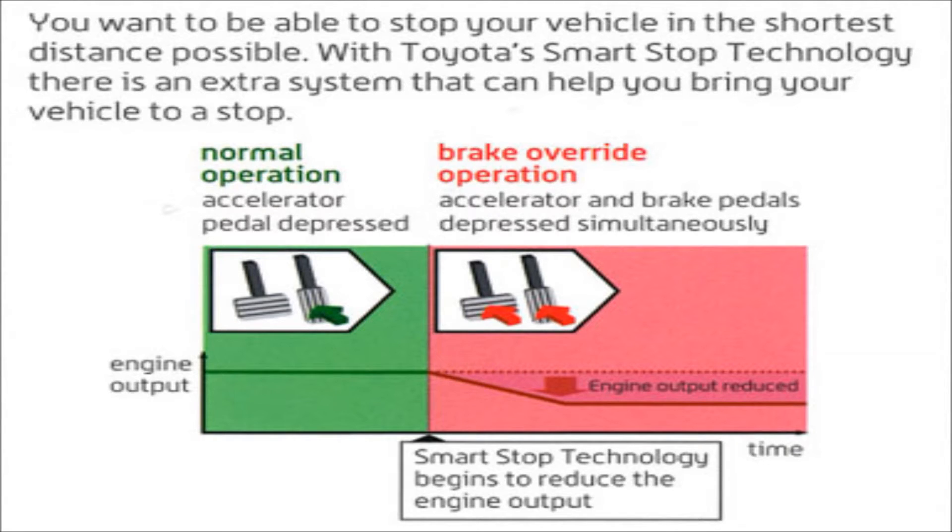Smart Stop Technology is designed to automatically reduce engine power when both the brake and the accelerator pedals are pressed at the same time under certain conditions.